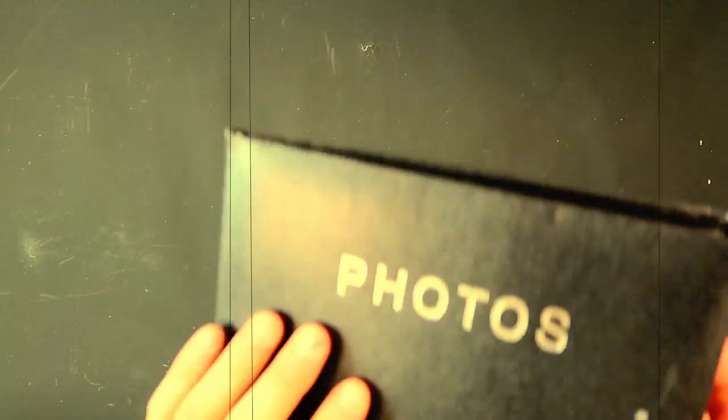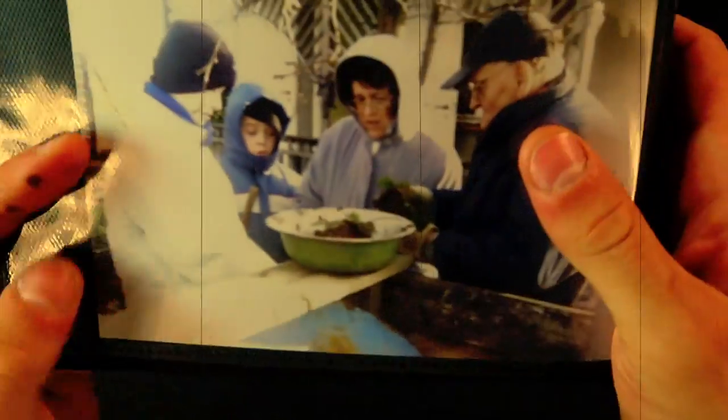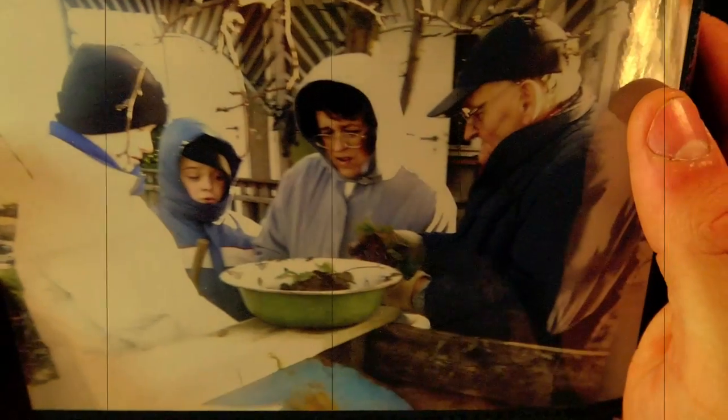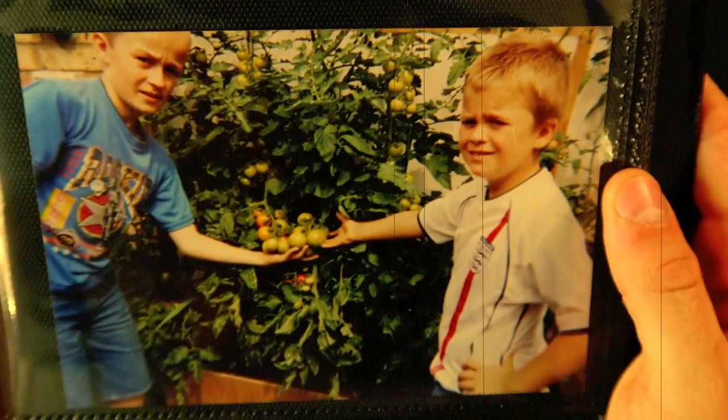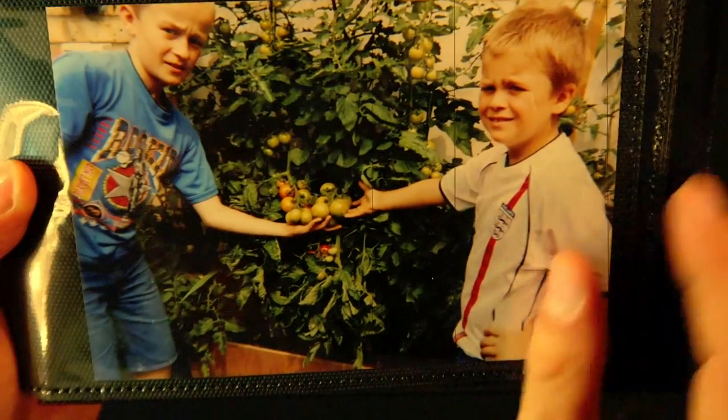Tomatoes are my favourite fruit, but also the world's, and well, my grandparents too, who introduced me to growing my own. And here I am about 10 years old, growing tomatoes in my back garden for the first time.